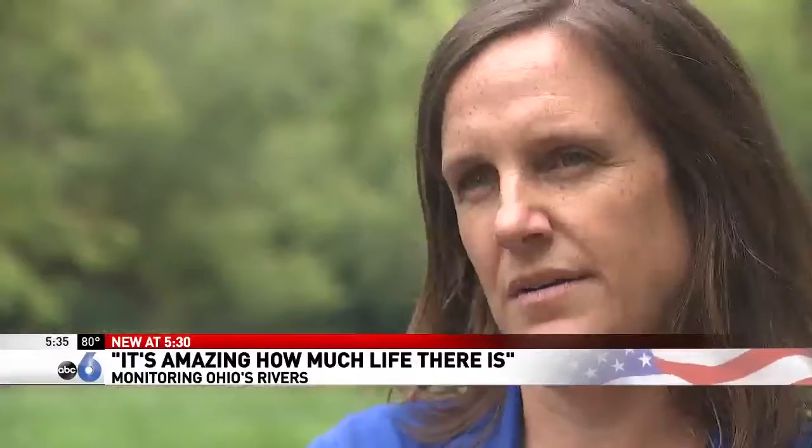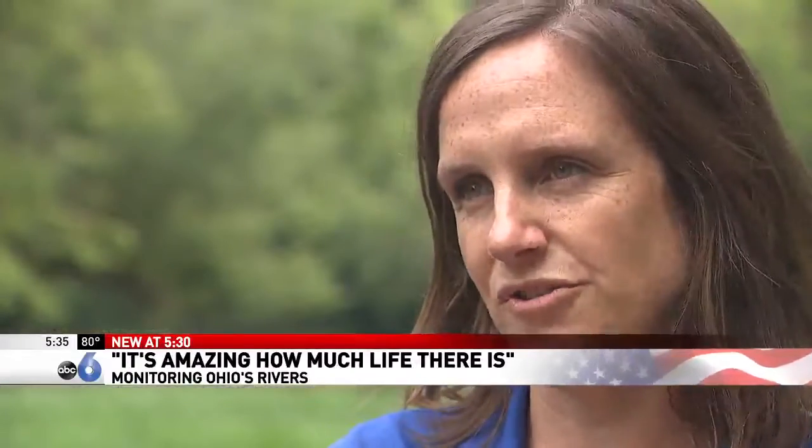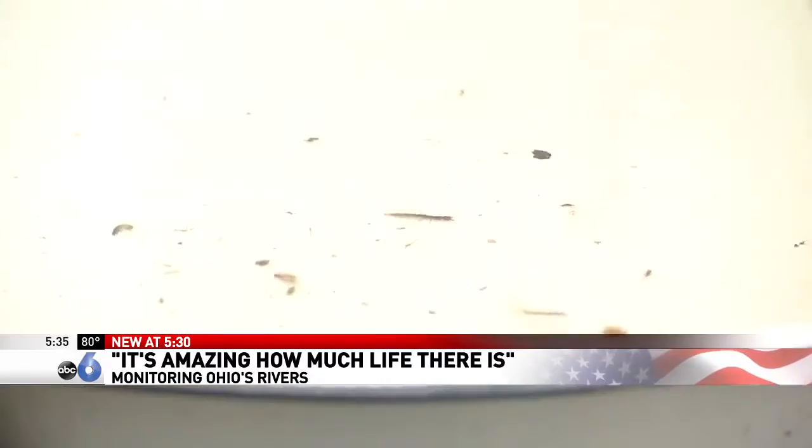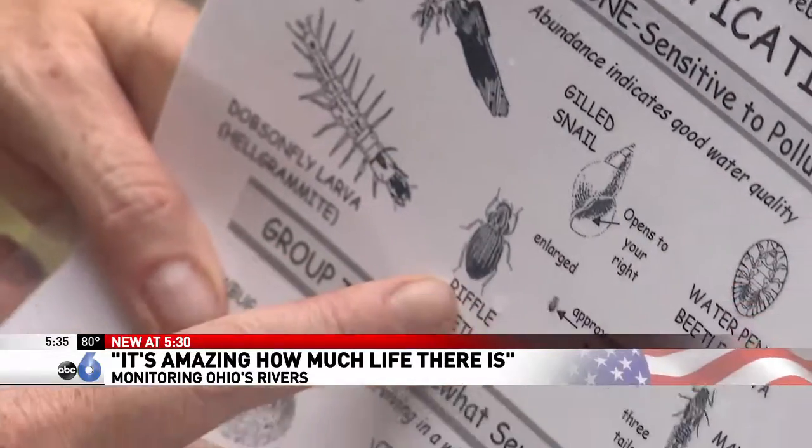Not all bodies of water are places where you want to play or where you want to put your feet in, and we feel like this is something that all Ohioans should have an opportunity to do. We have caddisflies, we have riffle beetles.